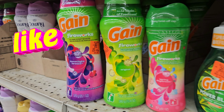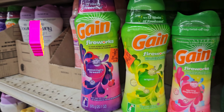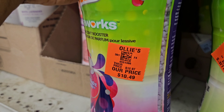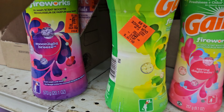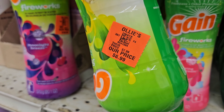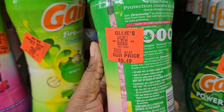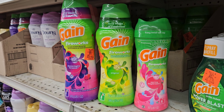Right here we have some Gain scent boosters — in-wash Fireworks scent boosters. They have the Moonlight Breeze, the original, and the Spring Daydream scent. This one is $10.49, this one is $6.99, and this one is $5.49 — so they have three different sizes you can choose from.